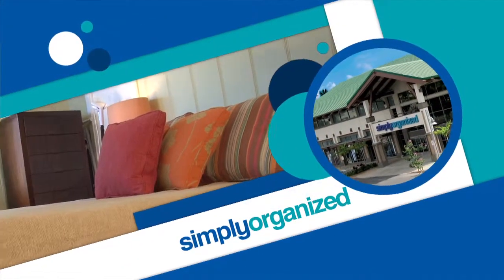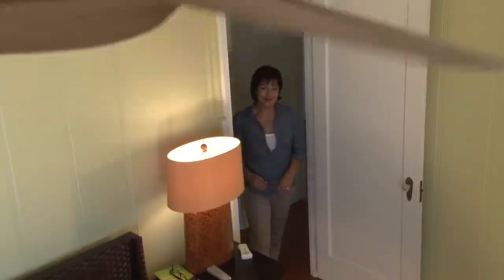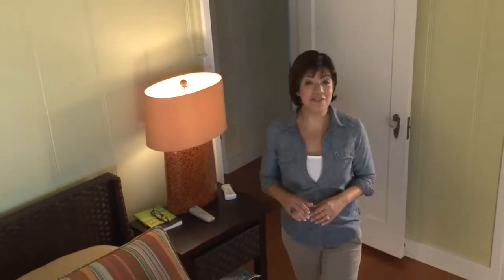Here are some bedroom tips from Simply Organized. Organization in the bedroom is about finding room for everything without creating clutter.